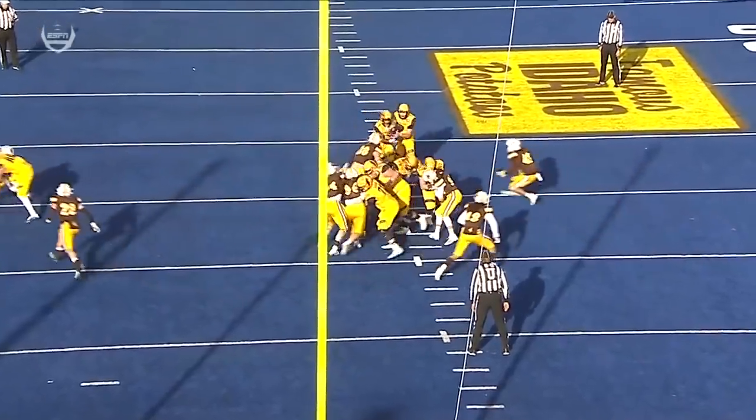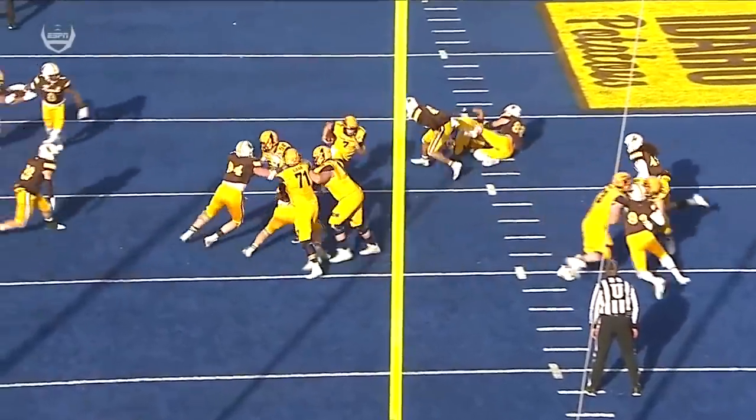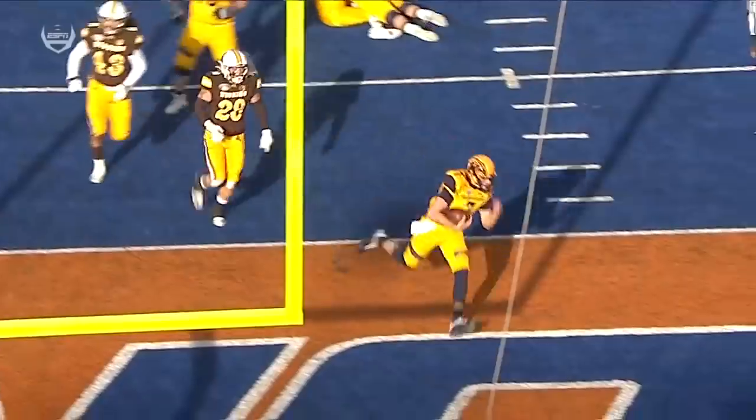Watch how long Krumm holds that — a long time. Two defenders take one, and nobody's there to defend Krumm.